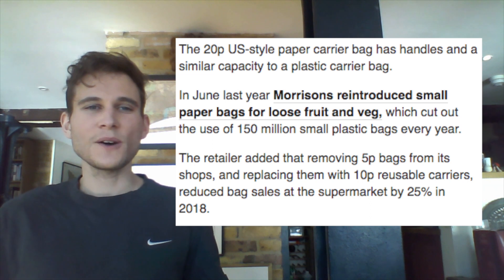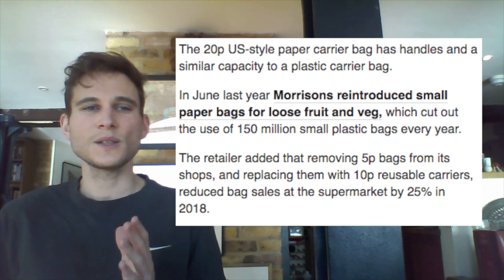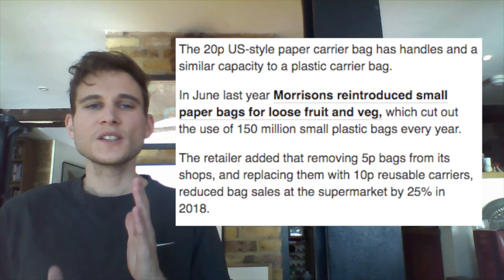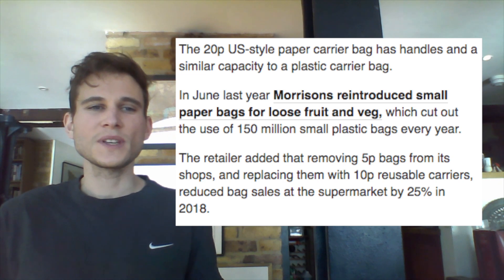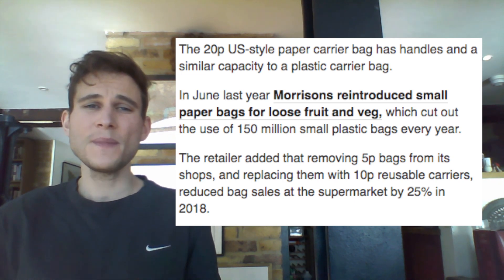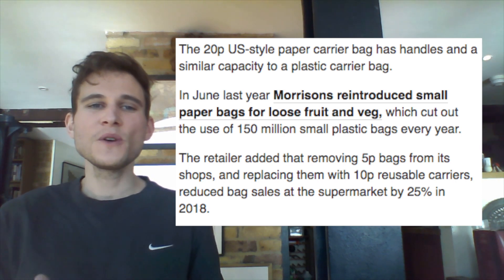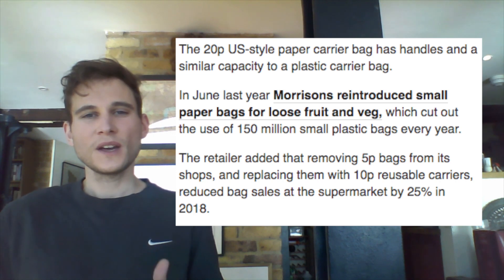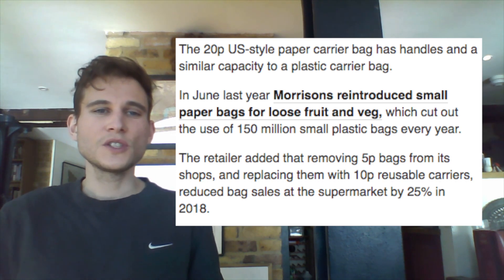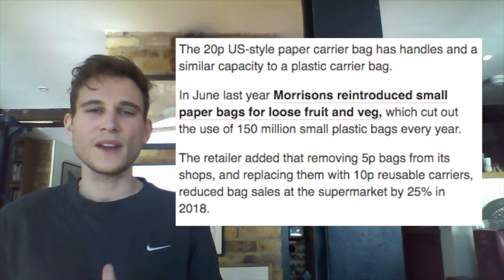The 20p US-style paper carrier bag has handles and a similar capacity to a plastic carrier bag. In June last year, Morrison's reintroduced small paper bags for loose fruit and veg, which cut out the use of 150 million small plastic bags every year. The retailer added that removing 5p bags from its shops and replacing them with 10p reusable carriers reduced bag sales at the supermarket by 25% in 2018.